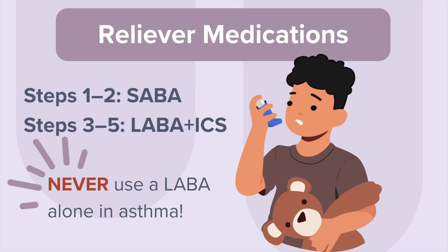No matter what step a child is in, they will always need a reliever medication for quick symptom relief. For patients ages 12 and up, formoterol plus an ICS is the preferred rescue inhaler. But for pediatrics, the preferred reliever is still a SABA for Steps 1 and 2. For children in Step 3 and beyond, we can use low-dose ICS-formoterol as both a controller and a reliever. Remember, never ever use a LABA alone in asthma management — this is a big safety concern.